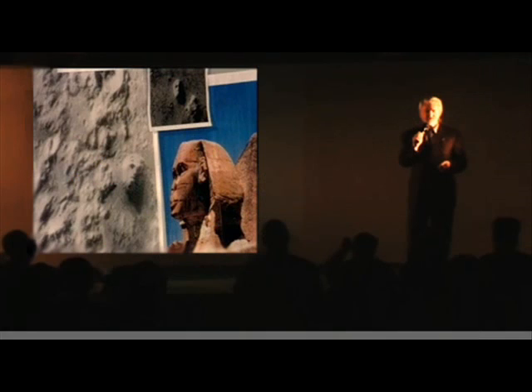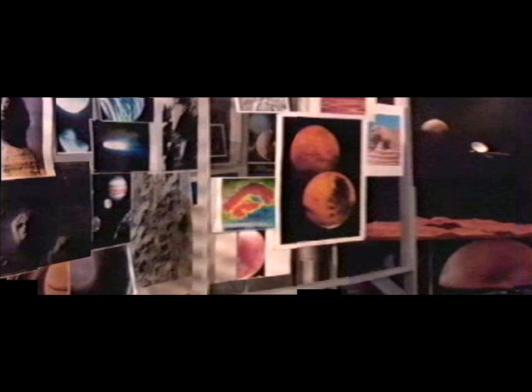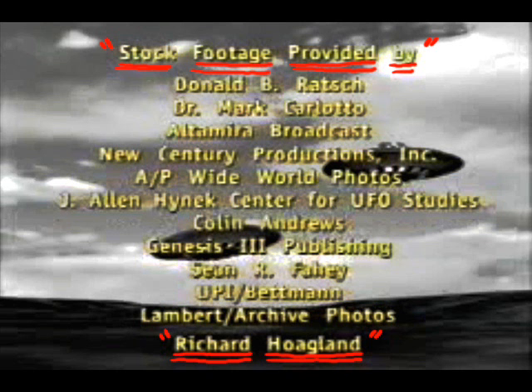If these are deliberately formed symbols, then it does seem logical that they have some kind of meaning. This is extraterrestrial, and this is communication. Our technology could be just a lot smarter than we think it is, and it might not be extraterrestrials at all. One's got to keep an open mind.